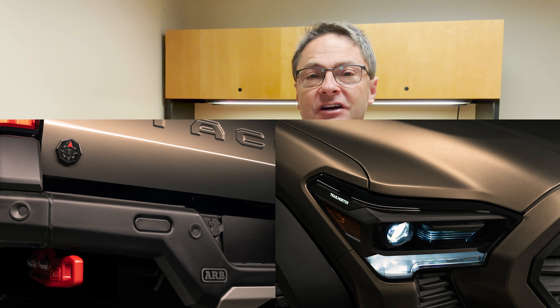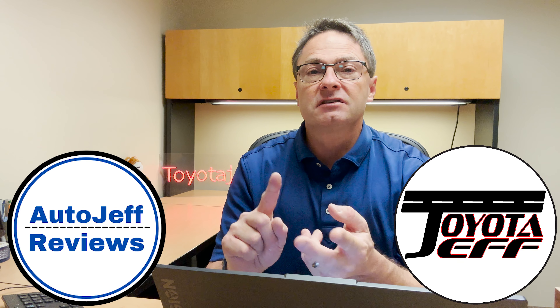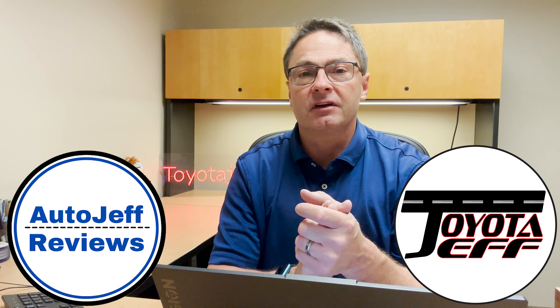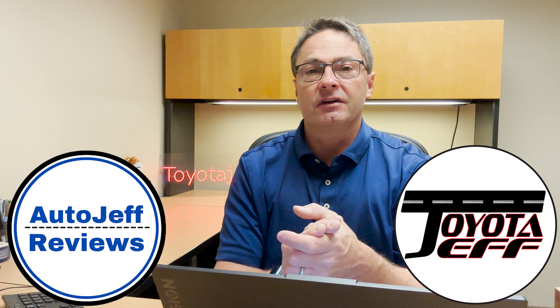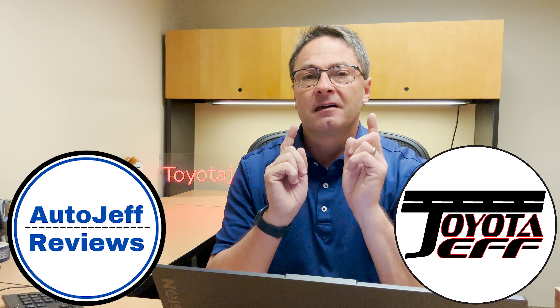Thanks so much for watching — I really appreciate you all. I'm at two different channels: Toyota Jeff Reviews and Auto Jeff Reviews. Look at the whole automotive industry with Auto Jeff Reviews, and look at Toyota with Toyota Jeff Reviews. Thanks guys so much. Be sure to check me out on Instagram and TikTok. See you next time.